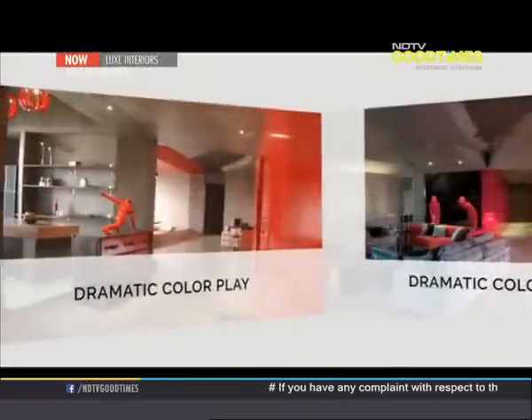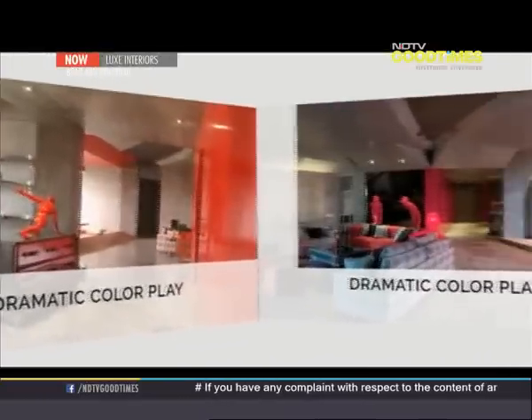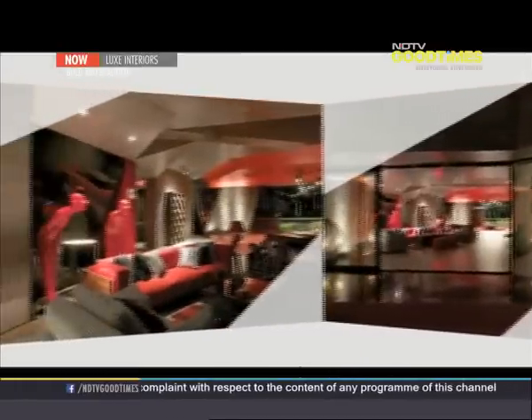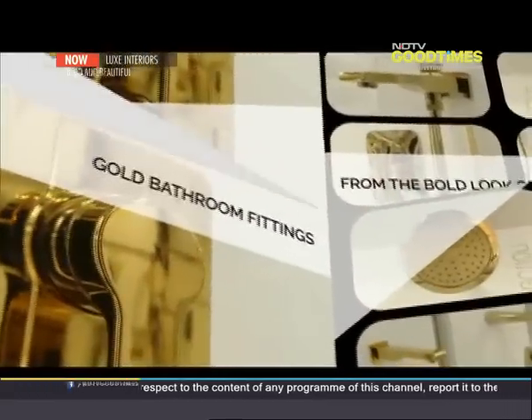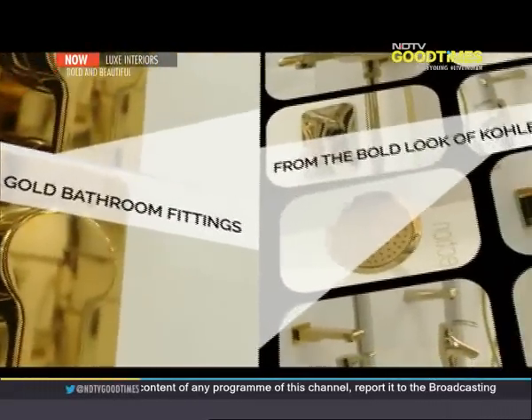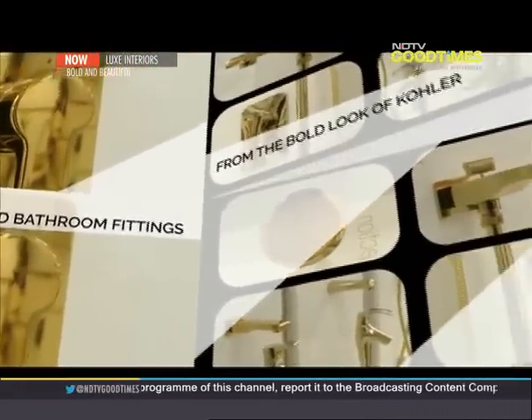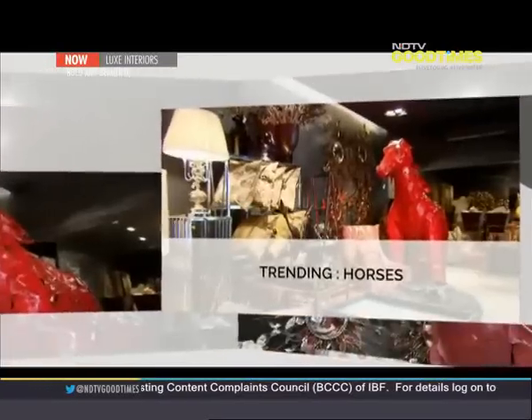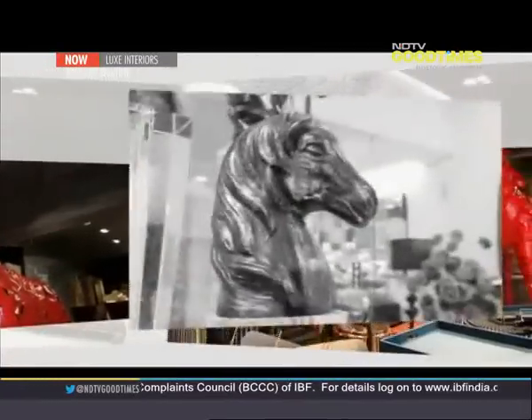In this episode, we are going to show you how to go passionate and dramatic with bold colour play like in this project. Gold is definitely for the bold — try these bathroom fittings from the Bold Look of Kohler. Fashion designer Sunit Verma gives you access to his home that is a fun play of bold artefacts. And horses — it's big this season.